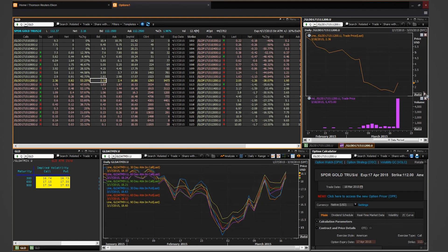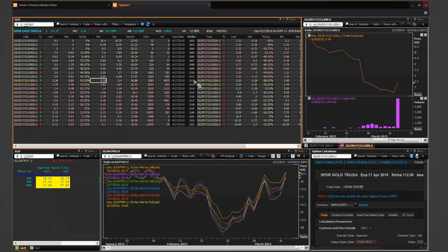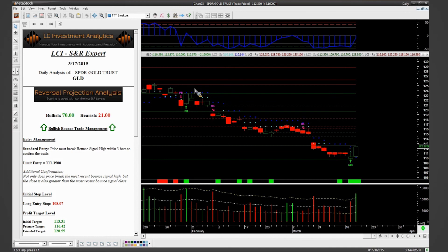The color coding in the option watch is very helpful. Light green or white indicates we're in the money, yellow indicates at the money, and red means out of the money. The options I'm looking to purchase are the yellow to the first one or two red — so at the money or one to two points out of the money. Looking at GLD at 112, the strike prices are 112, 113, and 114. At 114, which is two points out of the money, does this stock — based on the visual chart — have a high probability of reaching 114 within two weeks?